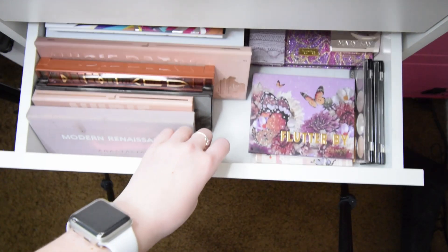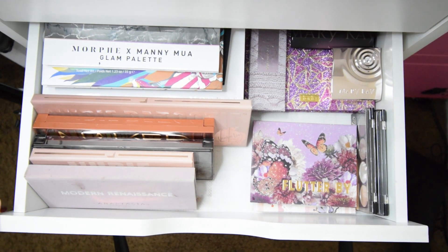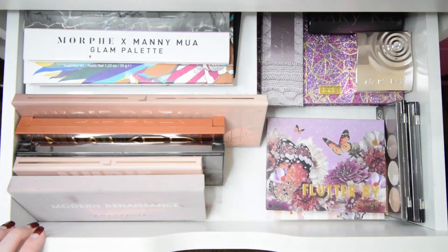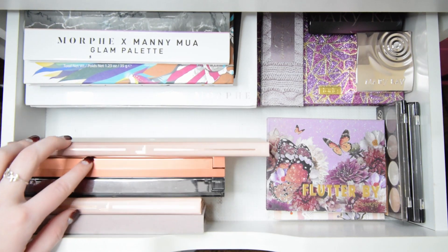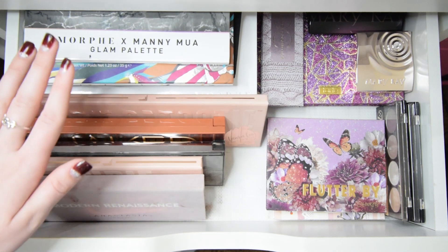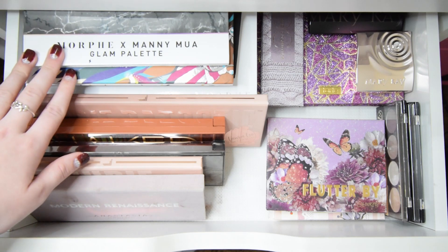The actual drawer we're going to start with is my makeup palette drawer. This one's going to be kind of hard for me. I'll go ahead and admit that I'm probably going to keep most of these, but we'll go ahead and get into this one. I have quite a few palettes — I'm obsessed with eyeshadow, especially eyeshadow palettes. So this one's going to be a little difficult, but I'll go through each palette and talk about each one.